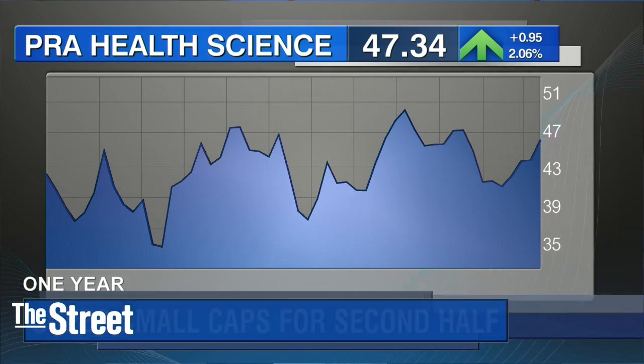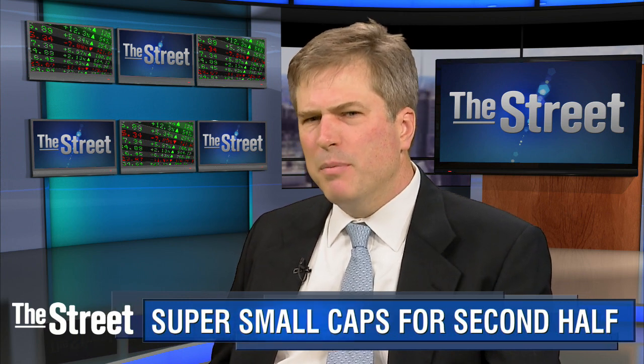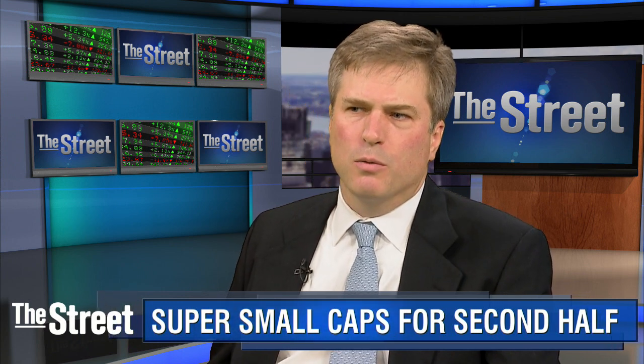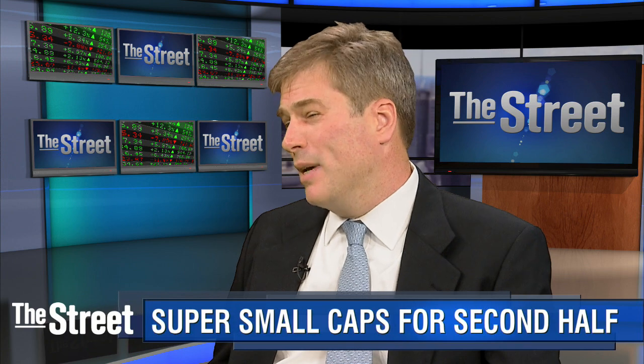Right now there's a nice tailwind for the entire space because of the well-funded situation of biotechs and pharmaceutical companies. On top of that, the people in the industry that we talk to really like the service and the value they're getting from this company. I think they should have upside this year — they should be able to do about $3 next year and trade at 20 times that, or $60.